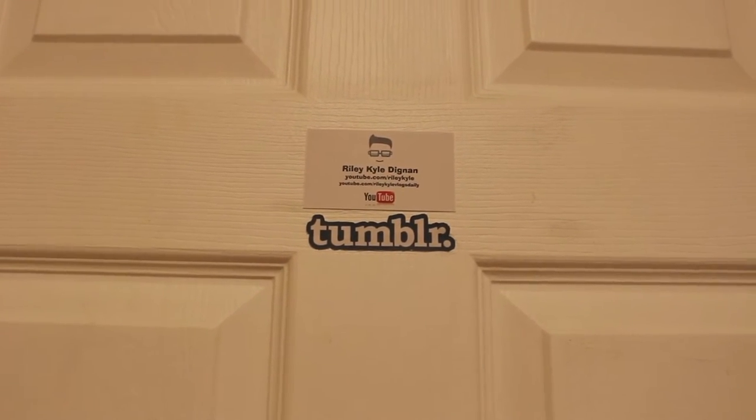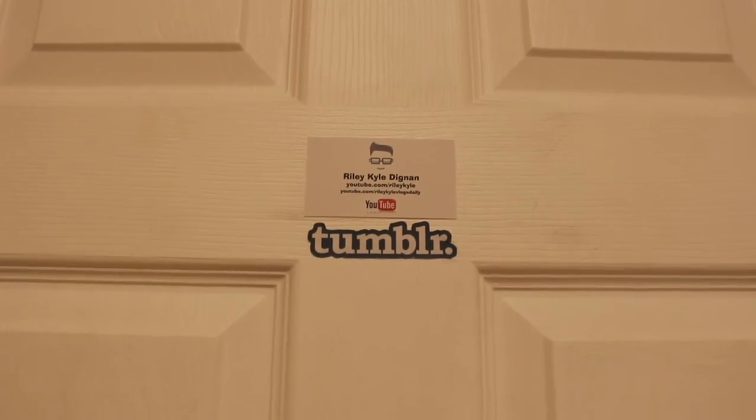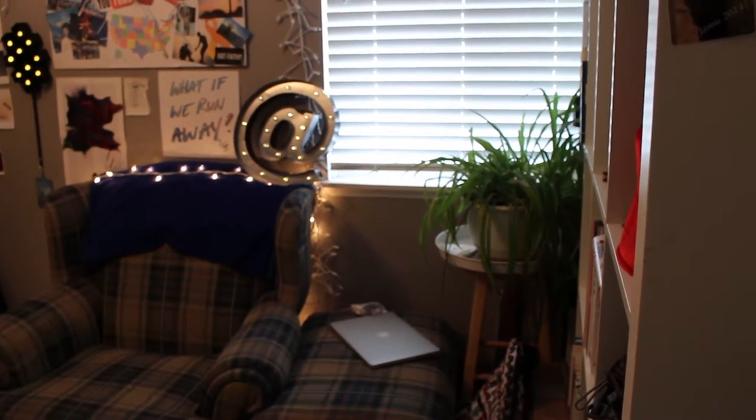I'm really excited to show you guys my room. Okay, are we ready? Let's go. So this is the first thing you see when you walk up to my room — of course, it's the Tumblr logo and my business card, so let's get inside. This is my view when you first walk into my room, but first let's check out some of the things that are over behind my door.